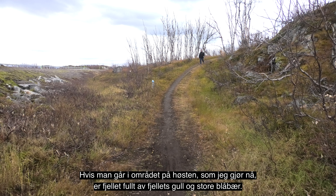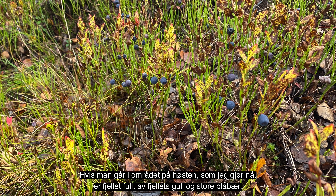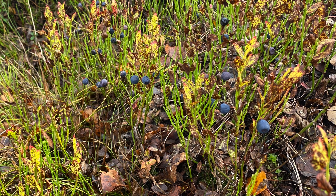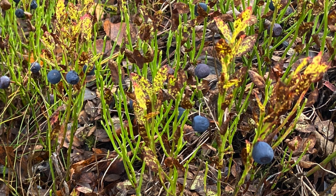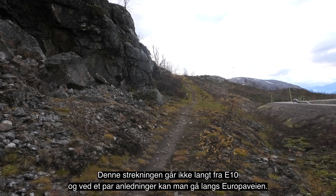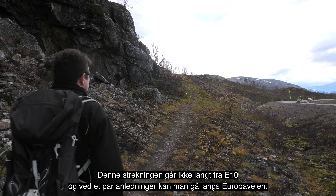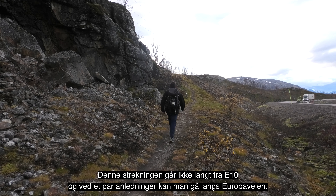Neste stasjon er Vassijaure. Den 2. november 1902 møttes rallere fra Norge og Sverige i Vassijaure, og jernbanen ble føyd sammen og var ferdig. Vassijaure stasjon ble bygd i tegl i 1913 og fungerte også som transformatorstasjon for jernbanen. I mange år var Vassijaure stasjon der togene byttet mellom svensk og norsk personell.